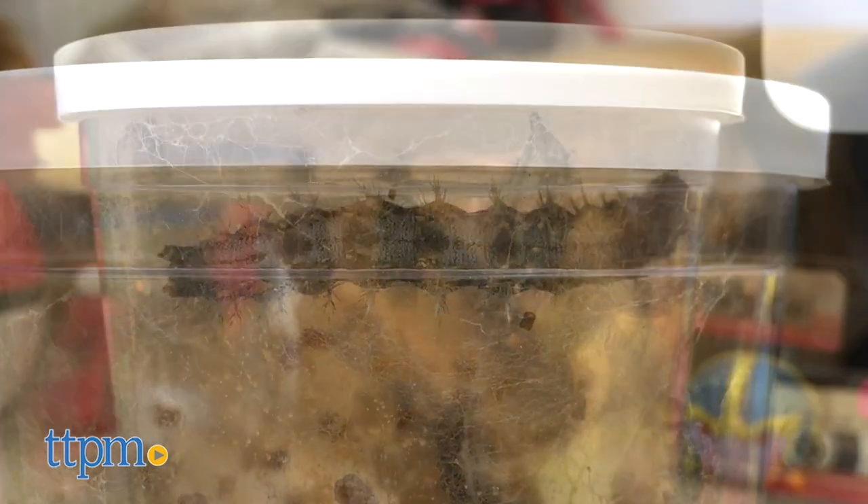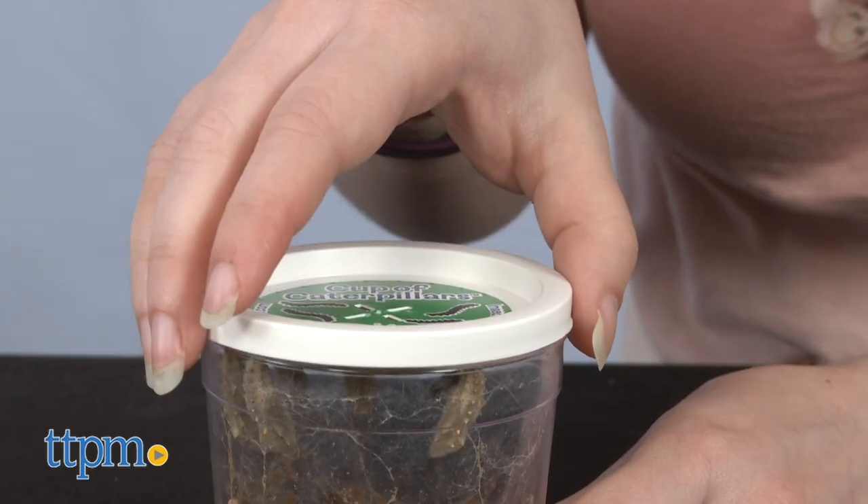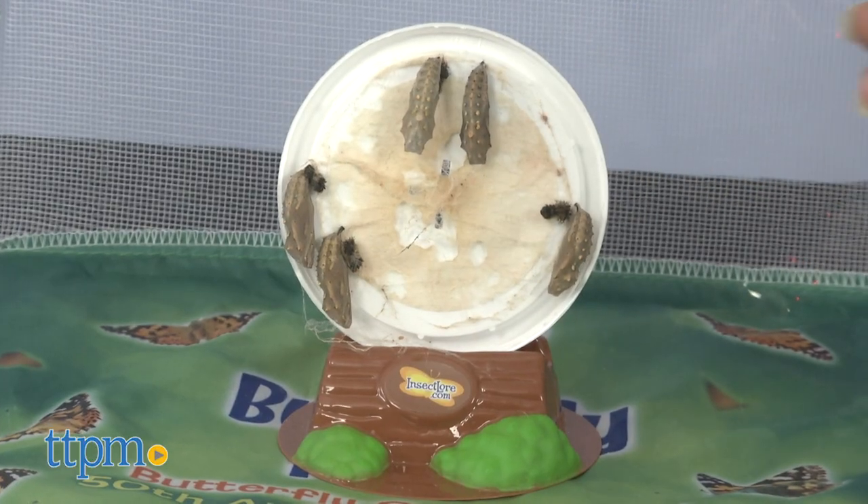You'll have to wait seven to ten days for the caterpillars to become chrysalides, hanging from the lid of the caterpillar cup. Then you can place the lid into the deluxe chrysalis station log and place that inside the habitat.